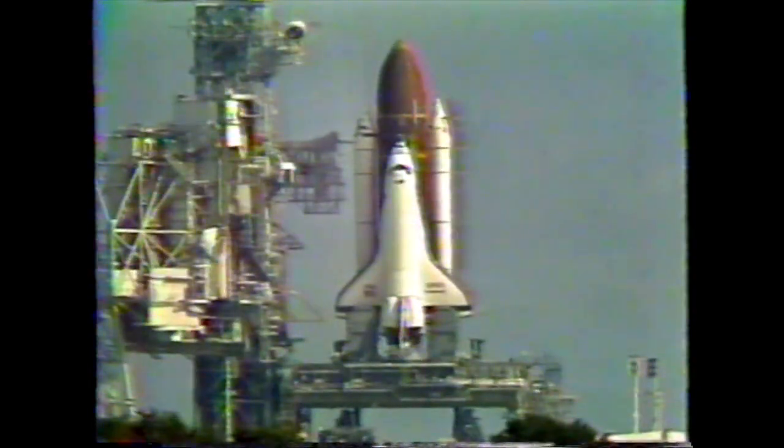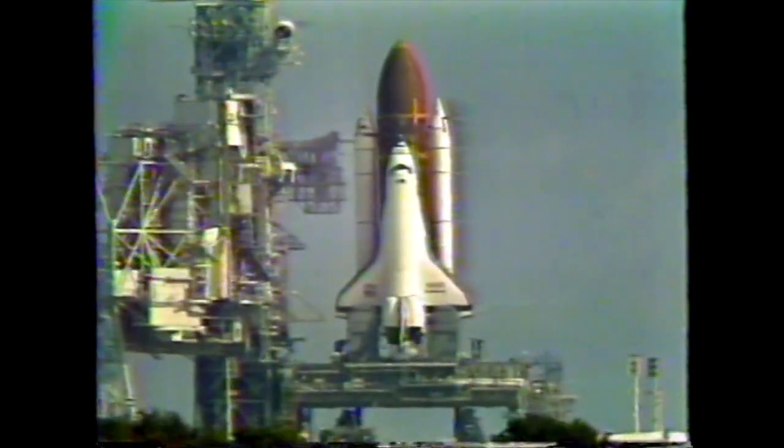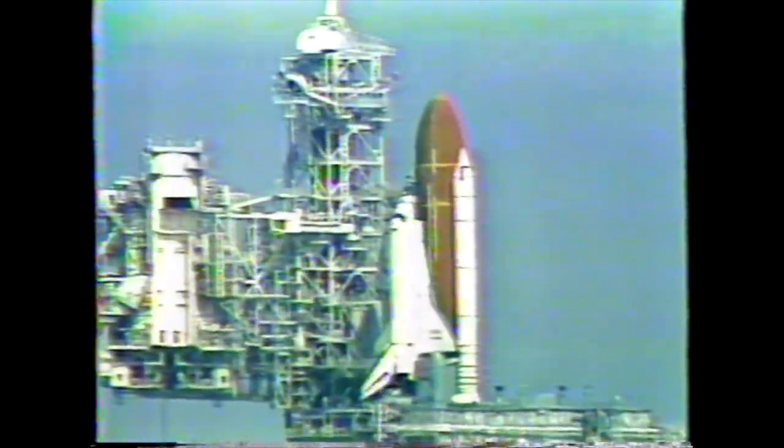One minute, thirty seconds. At T-minus one minute, the ground launch sequencer will verify that the Space Shuttle main engines are ready to start. When Endeavour's engines ignite in about eighty seconds, we'll hear the roar of engines generating seven million horsepower.